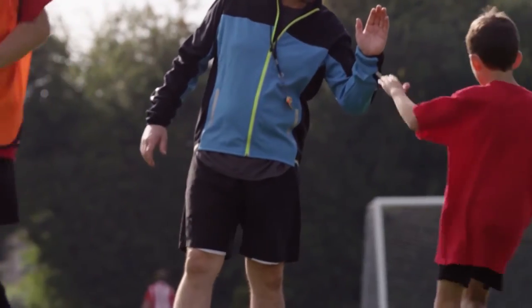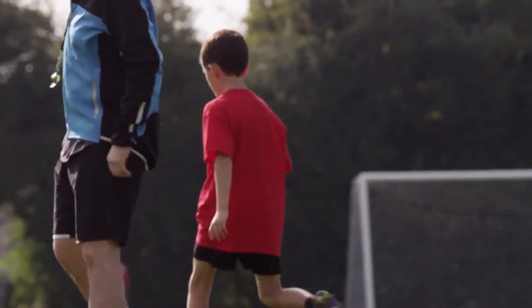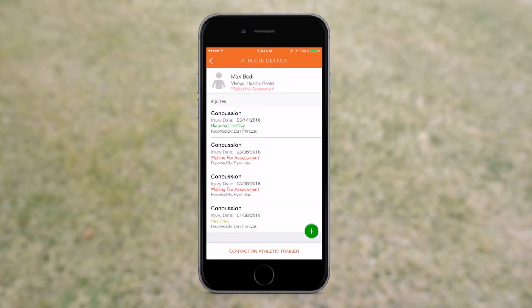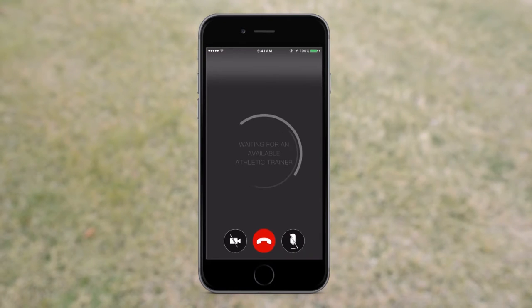We want our kids to be active but we also want them to be healthy, so in order to do that we had to figure out a solution. That solution was creating more technology to allow parents to have the communication they need in order to make sure that their child was safe — in other words, instantaneous access to health care professionals at the point of injury.